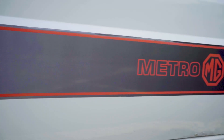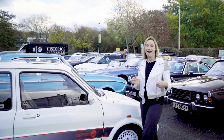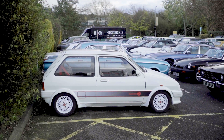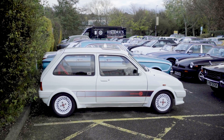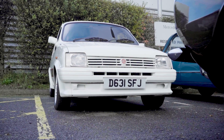A 1987 MG Metro — confession time because I had one — but this has the added visuals of a turbo body kit. It comes with paperwork to show almost £3,000 worth of work has been done recently and it is at no reserve. So why not make a bid?